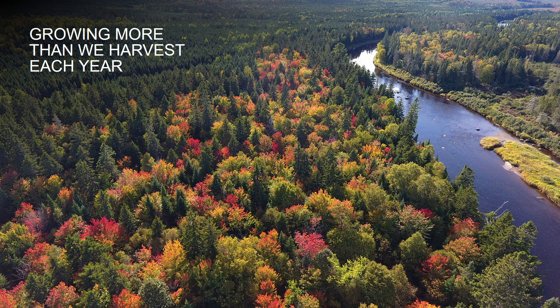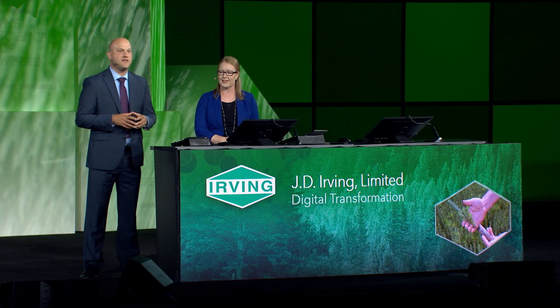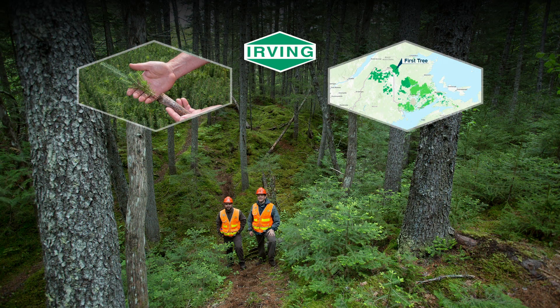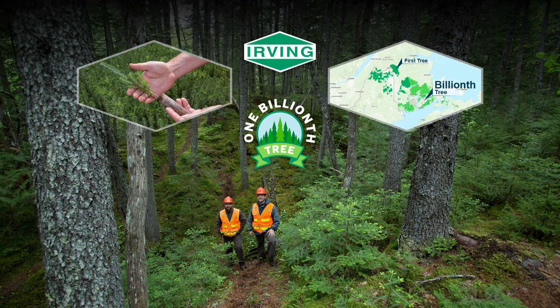Our sustainability story goes beyond the research and technology we've shown you today. We've been in business for over 130 years, and we grow more wood than we harvest to ensure that we will be here for another 130 years and beyond. Our unique areas program is award-winning, protecting rare plants, wetlands, habitats, and the biodiversity that is so important to our ecosystem. We planted our first tree over 60 years ago, and this month we'll be planting our one billionth tree, deepening our strong roots and helping grow a sustainable future.